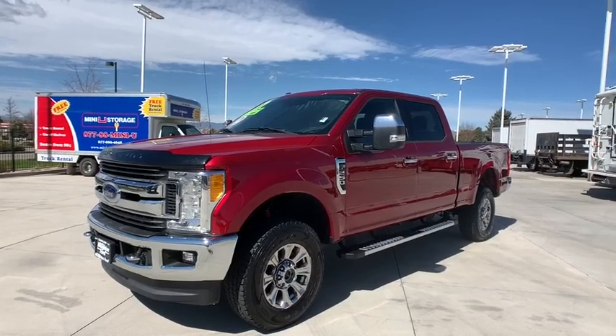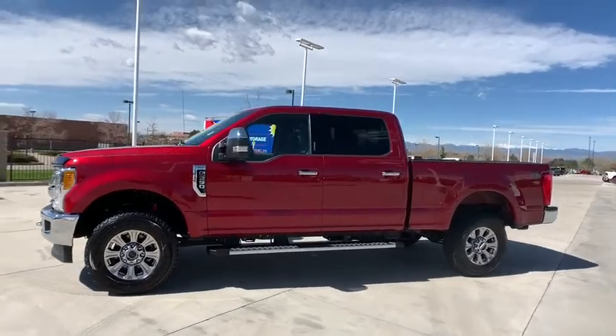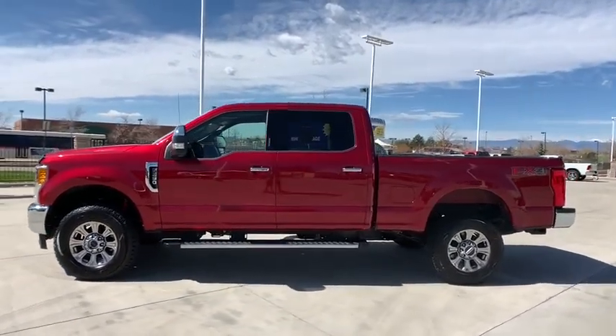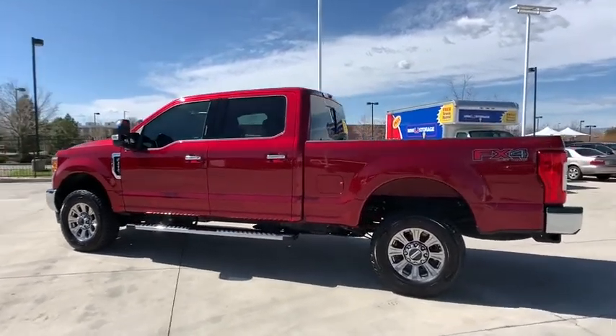We are pleased to show you the 2017 Ford F-250 Super Duty. Head-to-head fuel efficiency, head-to-head towing, head-to-head torque. Ford F-250 Super Duty.